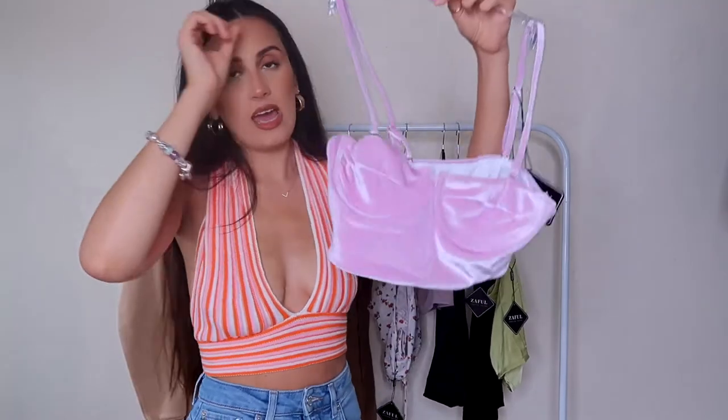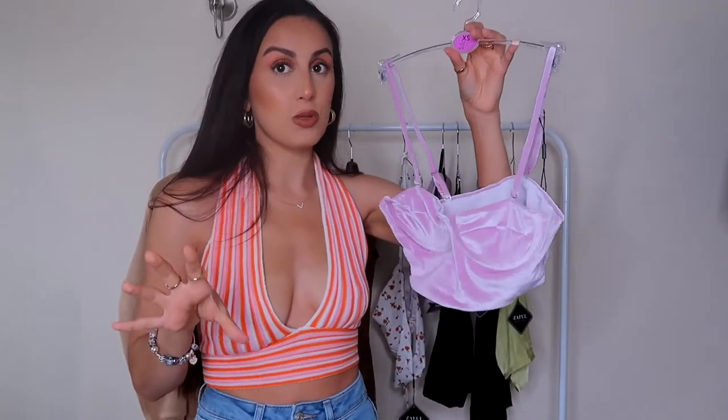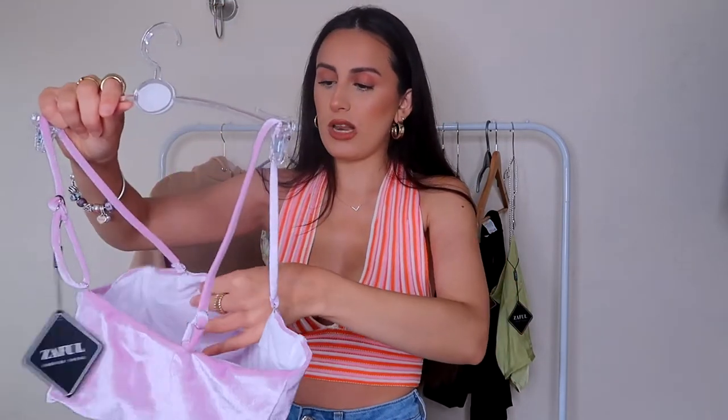Next is a velvet bralette crop top. These sorts of bralette crop tops are quite popular and on trend. Really good quality — where it has the boob cups it's actually wired, so it's going to give you some support. This is the only top I haven't tried on prior to filming, so you'll get my full opinion when I show you what it looks like on. It's double lined inside so it looks like it could be quite comfortable. The only thing is I'm not a big fan of velvet — it makes me go on edge when I touch it — but if it looks cute, it looks cute.